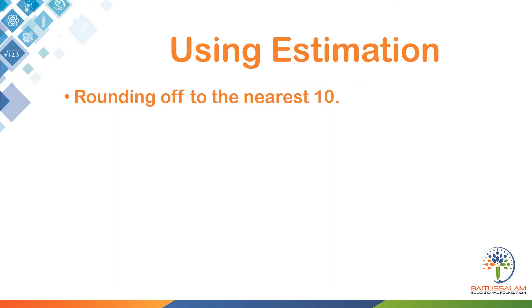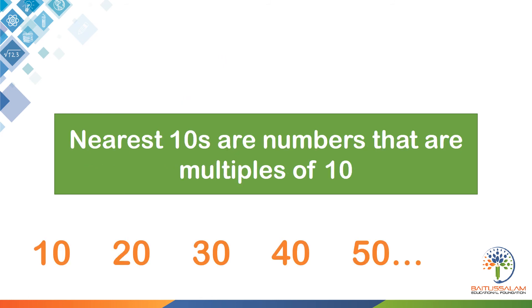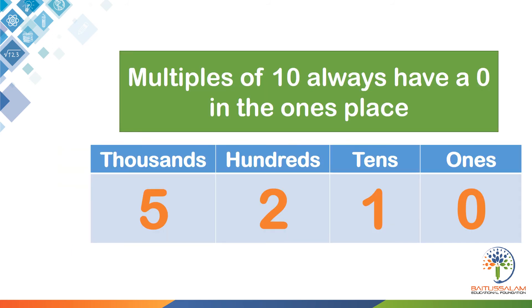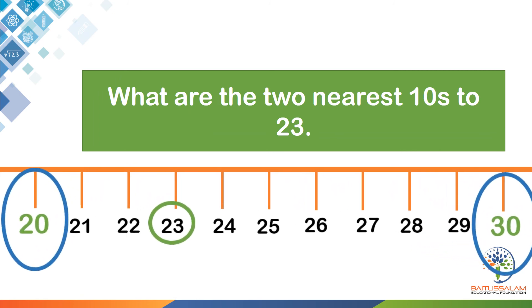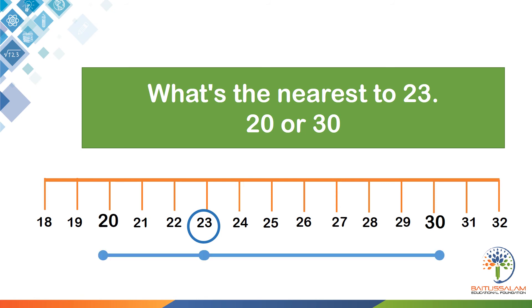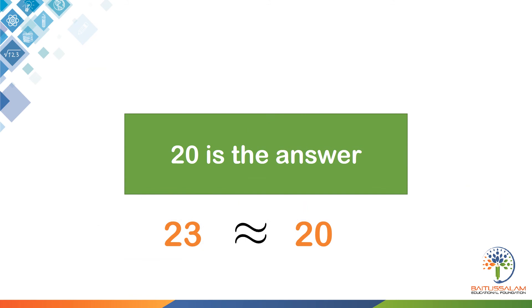Rounding off to the nearest 10. Let's round 23 to the nearest 10. Nearest tens are numbers that are multiples of 10. Multiples of 10 always have a zero in the ones place. What are the two nearest tens to 23? What's the nearest to 23 — 20 or 30? 20 is the answer. 23 rounded off to the nearest 10 is 20.